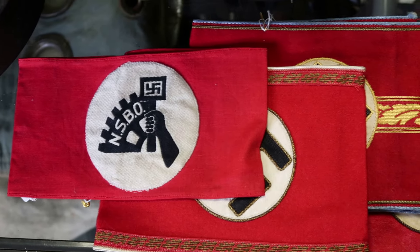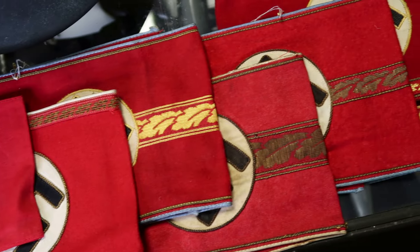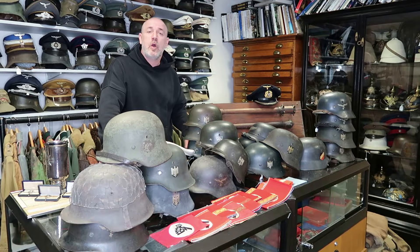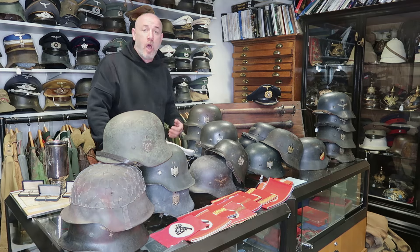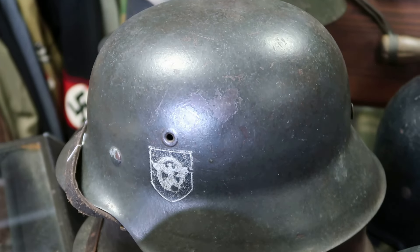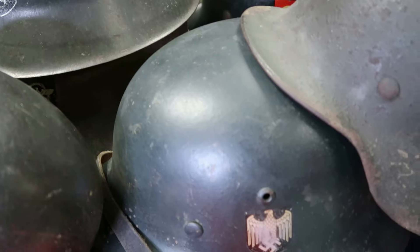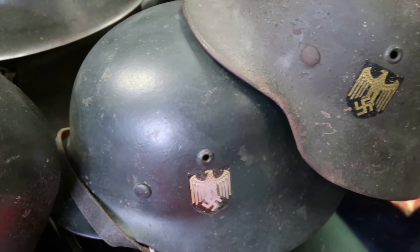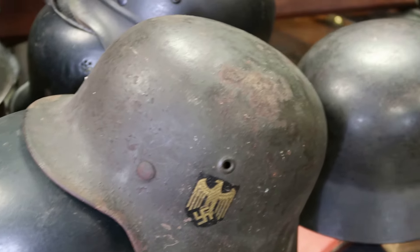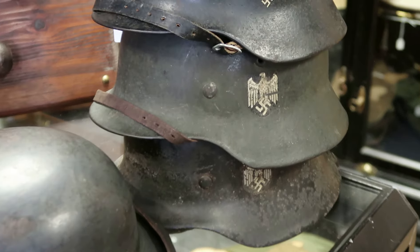We also managed to buy a nice collection of armbands — mostly political but some others as well. Within the helmet collection there was an array of all different types: army, Luftwaffe, and a couple of navy helmets. There were single decal and double decal helmets, and there were police helmets. They were all honest, clean helmets, and you could see that the same collector had accumulated all of them because they were all of the same standard.